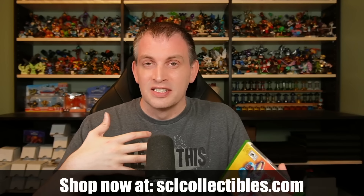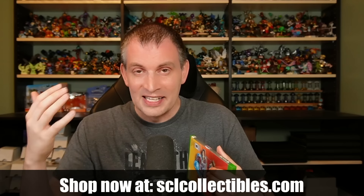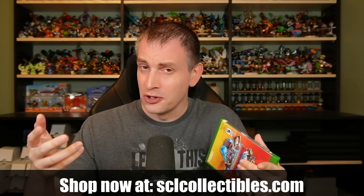This stop resulted in the first figures of the day: a Thumpback and a Series 2 Zap. Then of course we got some games — another copy of Spyro's Adventure for the Wii. You can see that Game Exchange has these very reasonably priced, so I've been picking them up basically everywhere I go. Trap Team for the Wii U, Giants for the 360, two copies of Swap Force for the 360, two copies of Superchargers for the 360, and one copy of Superchargers for the Xbox One. Now, if you're wondering why I'm buying so many copies of these games, it's because they're not for me — I'm shopping to help you complete your collection. So if you see something in these videos, there's a good chance it has been, is, or will be in the shop. Check out sclcollectibles.com.